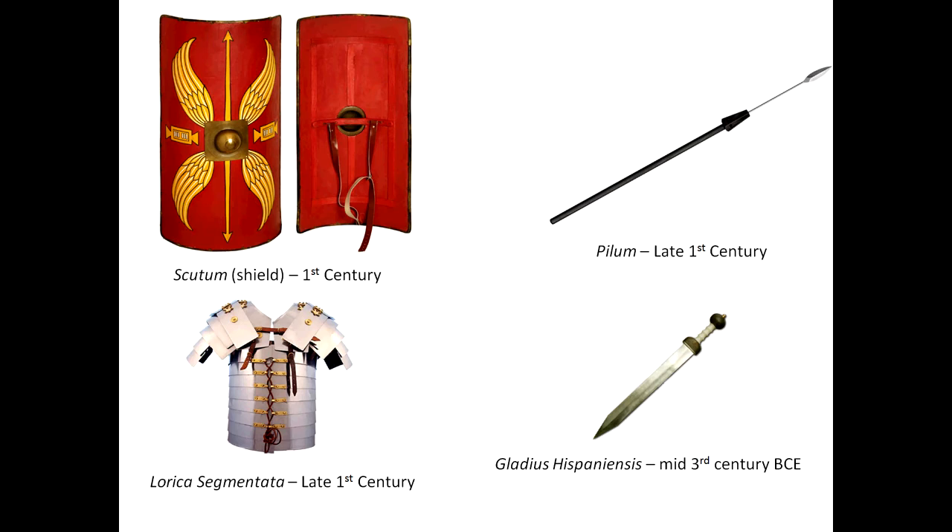They took things down to the tiniest details and made it work. The Gladius Hispanensis was Iberian in origin — it came from Spain and was a thrusting weapon. You didn't slash with the Gladius Hispanensis; it was a stabbing weapon. Soldiers would have their scutum in one hand, their gladius in the other, and they would push forward and stab, push forward and stab — rinse and repeat. That is pretty much how the Roman army fought.